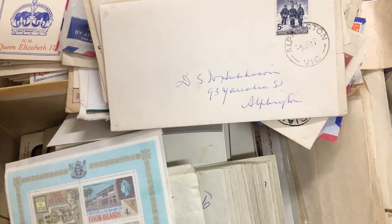Abacus Auction sale 232, video file for lot 790. Archive box full of covers and other stuff. I'll just go through some of this.